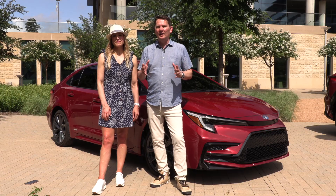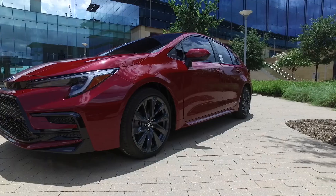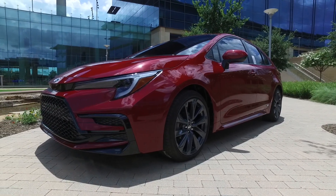Toyota said they're committed to sedans and committed to Corolla. A lot of people are coming back and finding small cars like this now because fuel prices are so high. They are great commuter cars, and with that hybrid, that's fantastic.